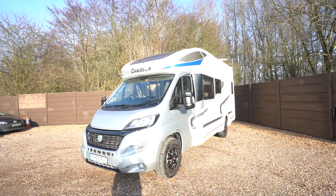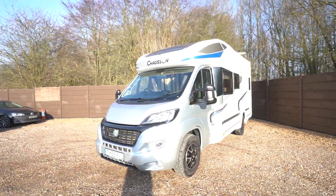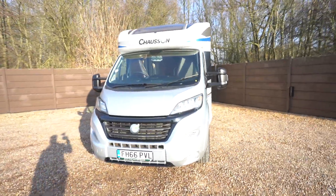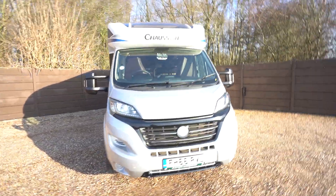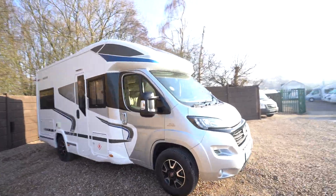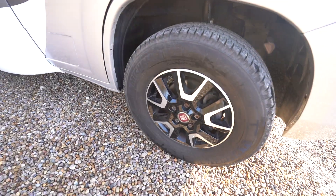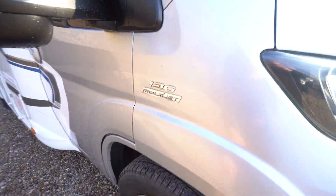Hello everyone, it's Ben from Oaktree here. Today I'll be walking around this lovely Chausson Welcome 625. It's on a 2016-66 registration in beautiful condition inside and out. It's got the diamond cut Fiat alloy wheels and it's on the 130 horsepower multi-jet engine.